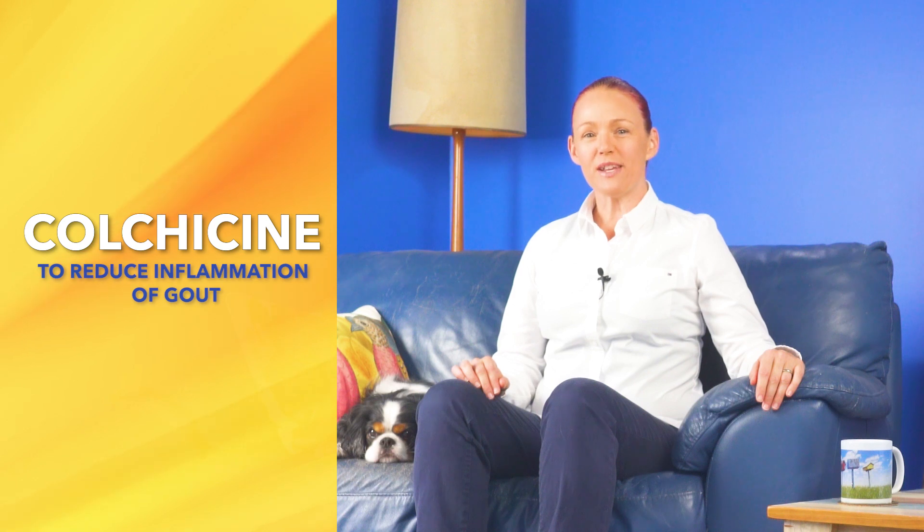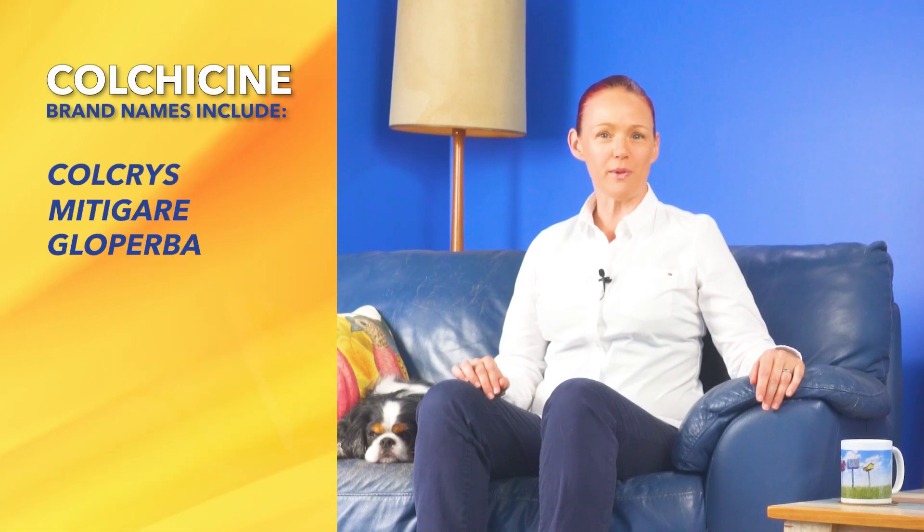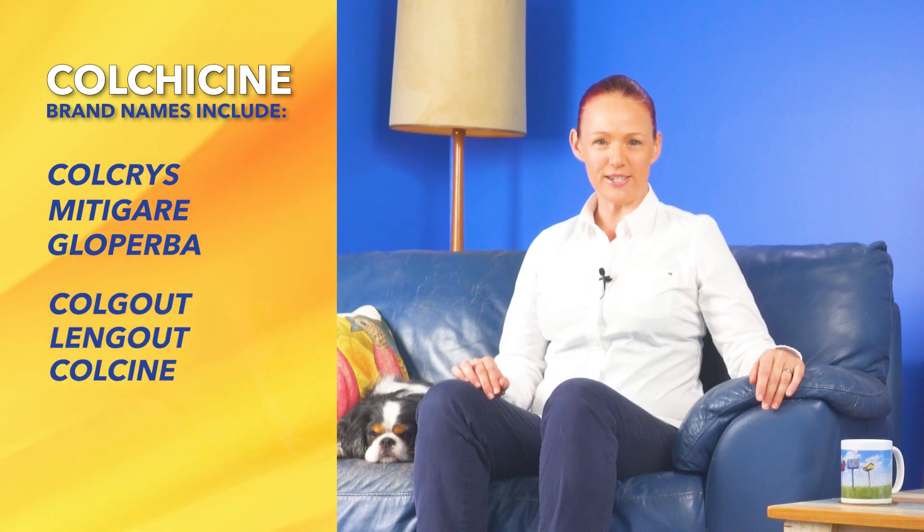You might know colchicine by brand names like Colchris, Mitiger, or Gloperba in the USA, or brand names like Colgout, Lengout, or Colcine in Australia.